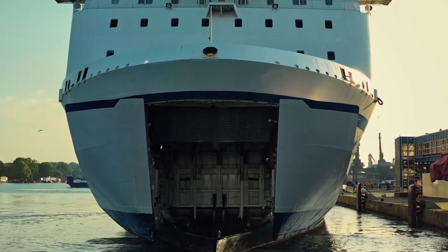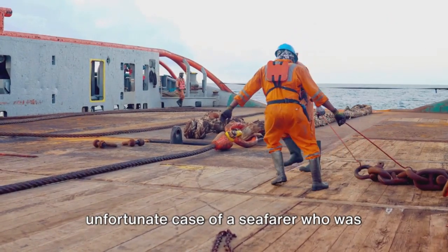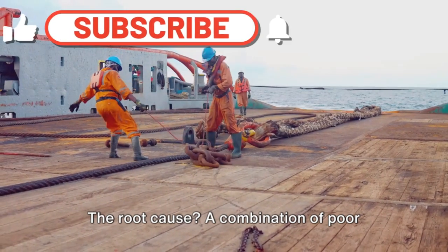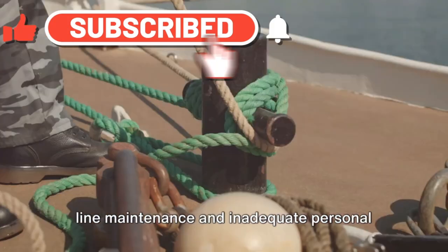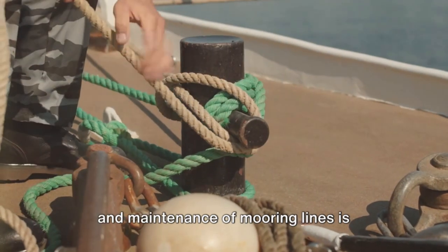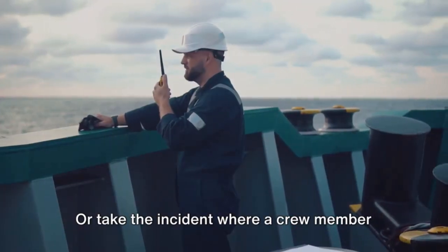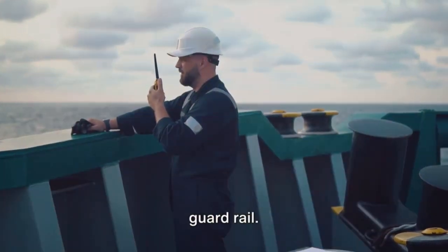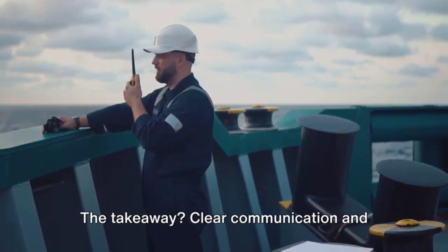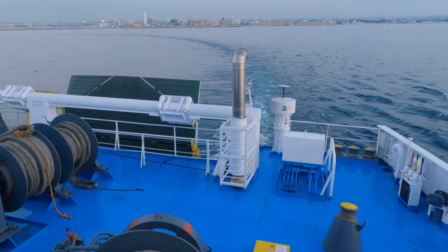Real-life incidents often provide the best lessons. Consider the unfortunate case of a seafarer who was critically injured when a mooring line snapped under tension. The root cause was a combination of poor line maintenance and inadequate personal protective equipment. The lesson: regular inspection and maintenance of mooring lines is essential, and so is the use of proper safety gear. Or take the incident where a crew member was trapped between a mooring winch and a guardrail — the culprit was a lack of communication and coordination. The takeaway: clear communication and teamwork can literally save lives on the mooring deck.